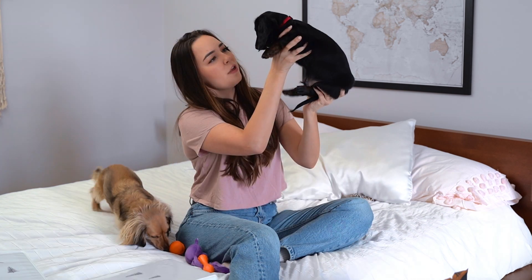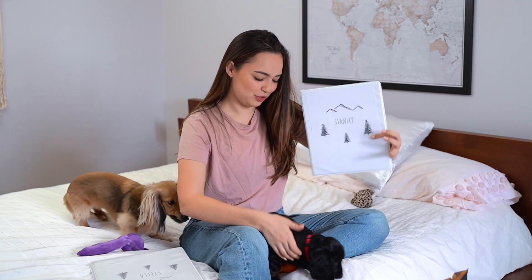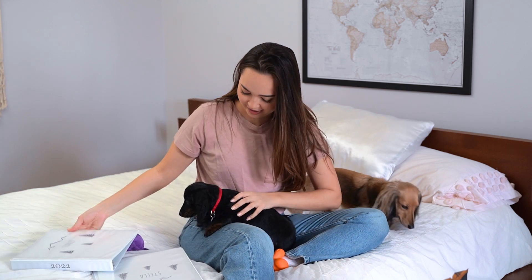Oh my gosh, I really thought I tired him out enough to film. Apparently Stella has energy too. This video is so much more chaotic than I thought it would be.